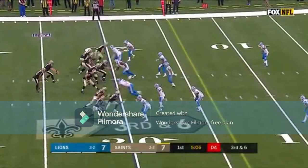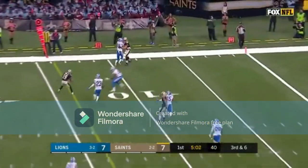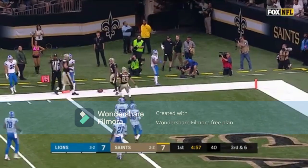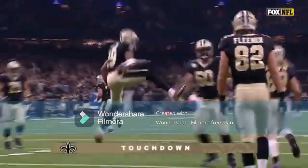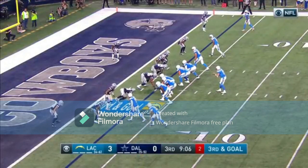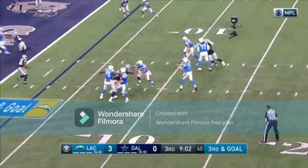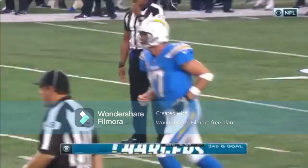Three wide receivers in that bunch formation to the right for Brees. He's looking over the middle, that is complete — Ted Ginn Jr. diving in, and it is indeed a touchdown for the speedster. 20-yard score for Ted Ginn Jr. Third and goal — Withers looks that way, looks that way, looks for another option and finds it for the touchdown to Hunter Henry.